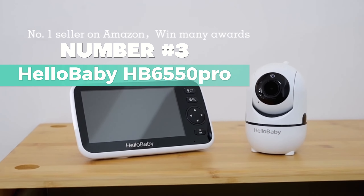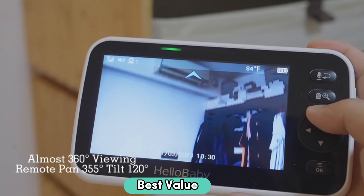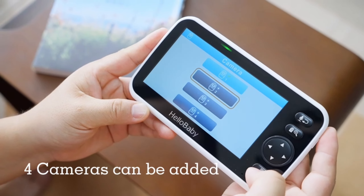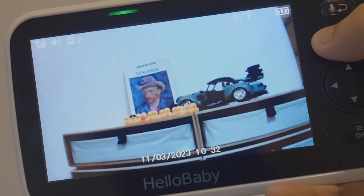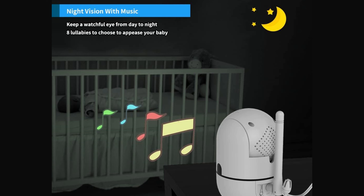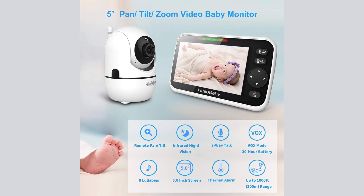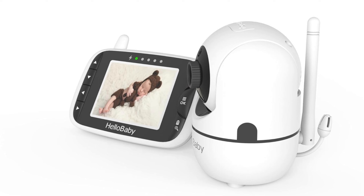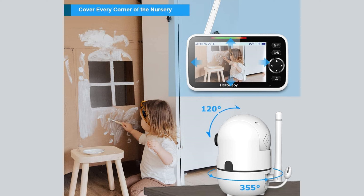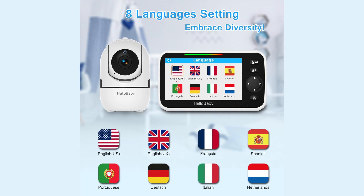Number 3: Hello Baby HB655 Zero Pro. Looking for the best value? Consider this one. With no Wi-Fi hassle, it operates on 2.4GHz FHSS technology, keeping things simple and secure. Featuring a 5-inch color display, this baby monitor brings a clear view with a 355-degree pan and tilt camera. A noiseless rotation ensures a peaceful environment for your little one. Infrared night vision and two-way audio keep you connected without disturbing your baby's sleep, and you don't need to worry about hacking risks.